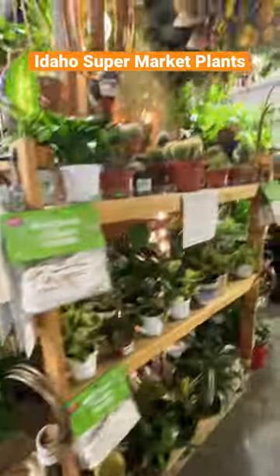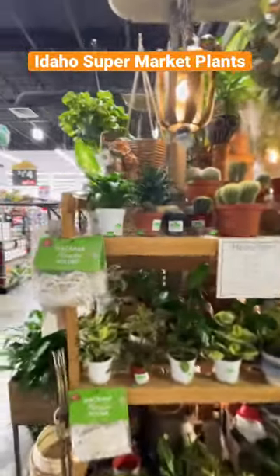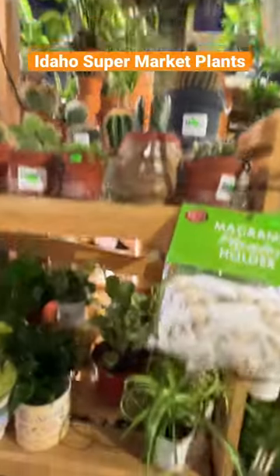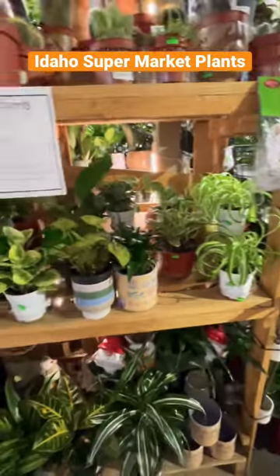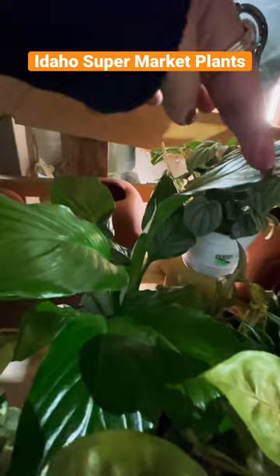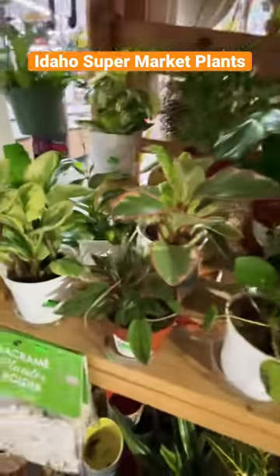They're really pretty and they have these cacti that are just too cute — all of them, just too cute. Spider plants, more syngonium, and here's a lily about to bloom. This is so cute.